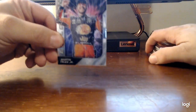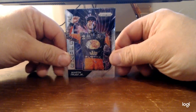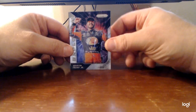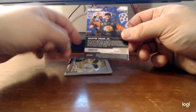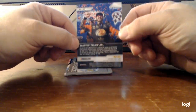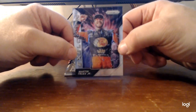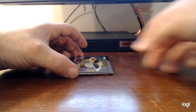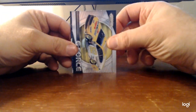Let me get these out of the view here so it doesn't try to focus on those. Looks like that's an insert - Explosion insert, pretty cool card. Prism - Prism is just so nice looking. G-Force insert.